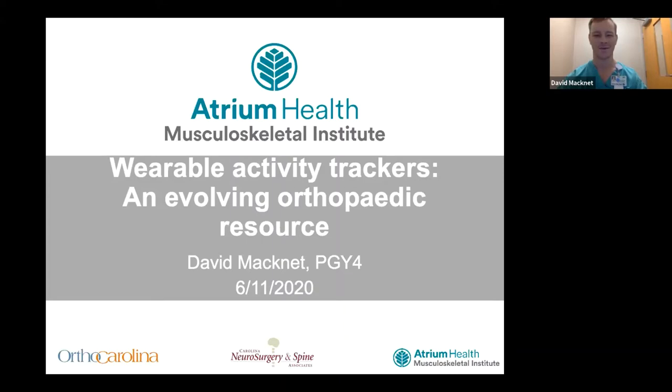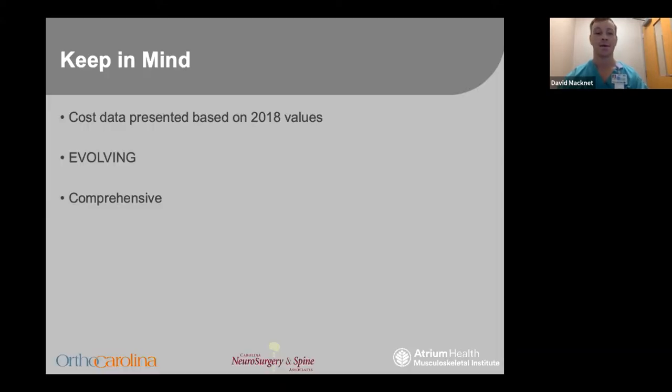Today I'll be discussing wearable activity trackers in orthopedics. One thing to keep in mind is that the cost data I'll present is based on 2018 values. This is a rapidly evolving field and in about 15 minutes it's hard to do a full comprehensive review, so I do not pretend to do that.